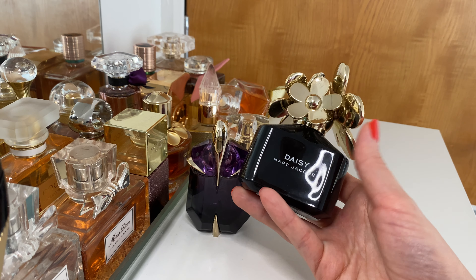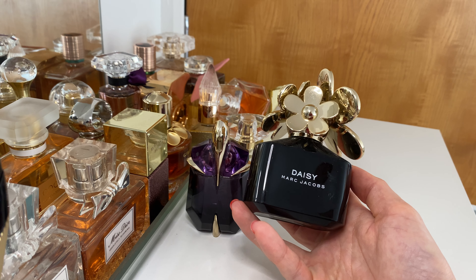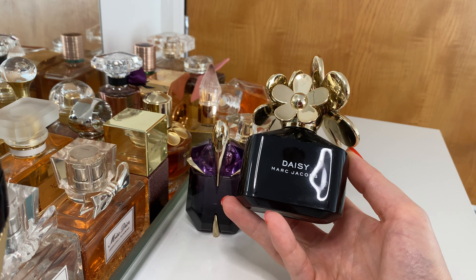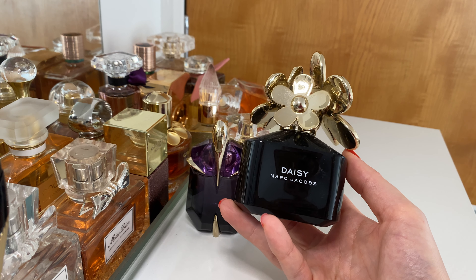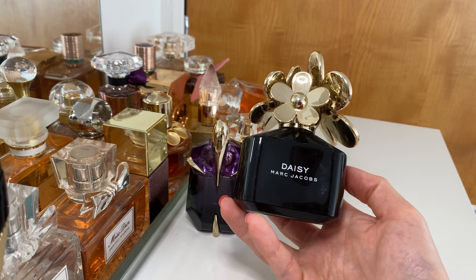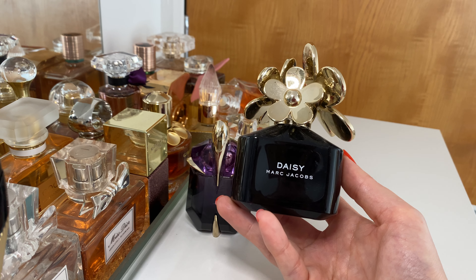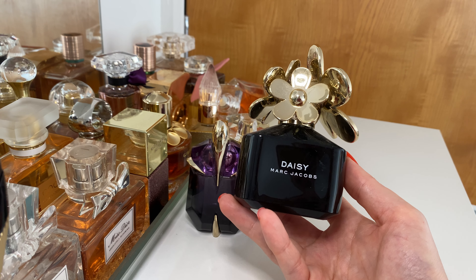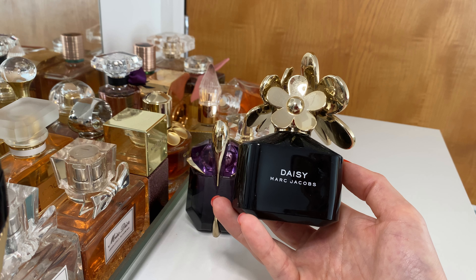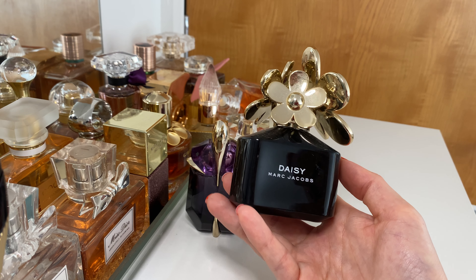Next up we have Daisy from Marc Jacobs, the black edition. This is my second bottle of this fragrance and I love it so much. It's a white floral, quite sexy, great for going out. It's a bit woody, has violet and grapefruit in it — quite fresh to start, then quite sexy and woody. I'm not sure if I'd repurchase this exact one right now, but I'd definitely want to try another Daisy, maybe a summery one. I definitely love the Daisy line by Marc Jacobs.